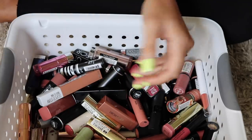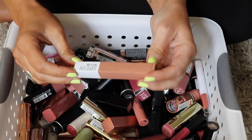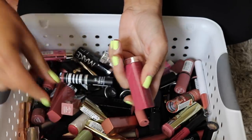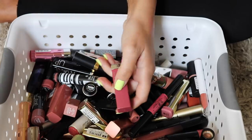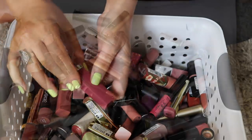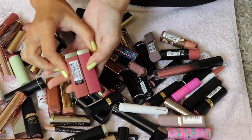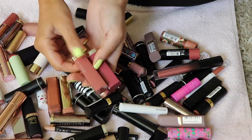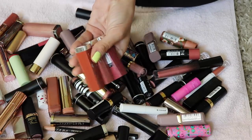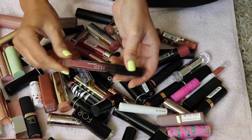The Maybelline Super Stay Matte Ink in Driver — I love the color but not the formula. The Maybelline 'Made For All' line — I was excited but wasn't thrilled with the shades. Move It For Me and Pink For Me — both going. Spice For Me as well — they can all go. There's also a demi-matte in Mogul I didn't know was in here — it's pretty but I'm getting rid of it.